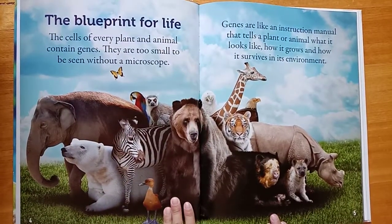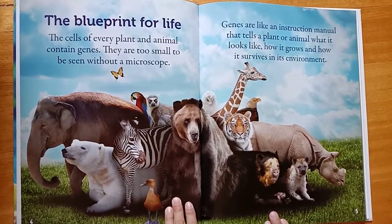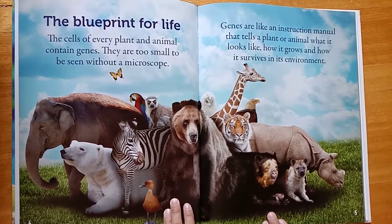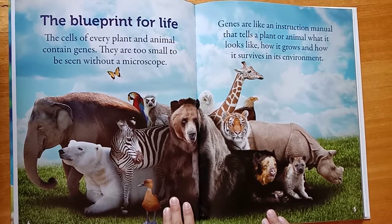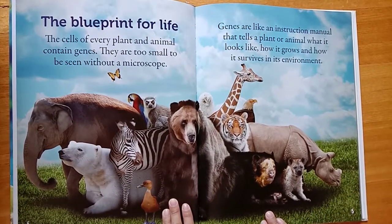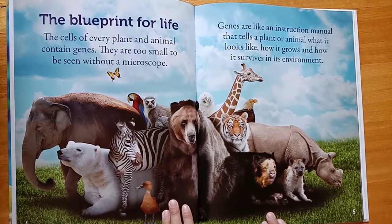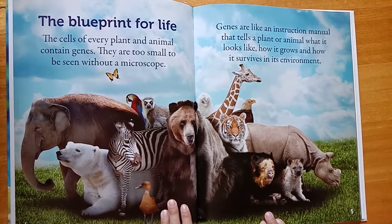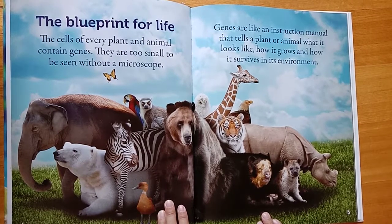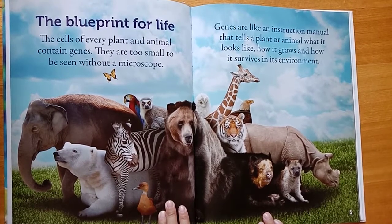The Blueprint for Life. The cells of every plant and animal contain genes. They are too small to be seen without a microscope. Genes are like an instruction manual that tells a plant or animal what it looks like, how it grows, and how it survives in its environment.